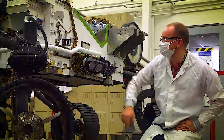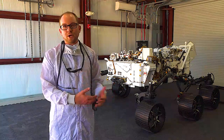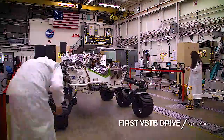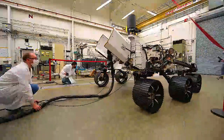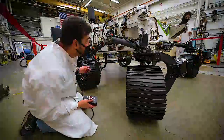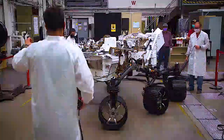If we have a problem with Perseverance, the VSTB is going to give us a place to practice how we recover from that problem. This is a really big milestone for us today. This is the first time we've ever driven the testbed. By driving, we're validating that mechanically we can drive the rover on its own way on Earth.